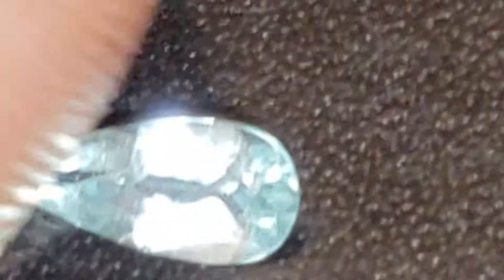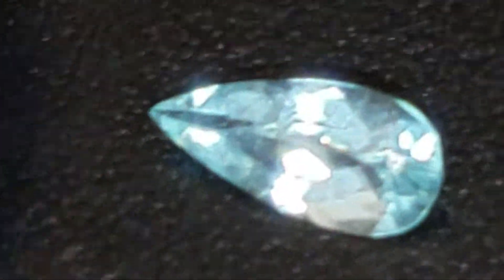Hello buyers, I have an absolutely spectacular, unheated, untreated, super high-end 0.27 carat VVS Paraíba Tourmaline.